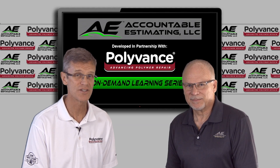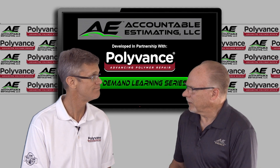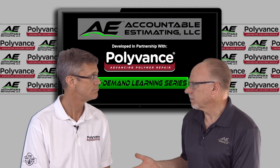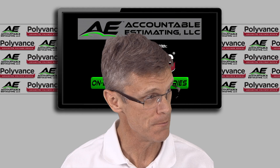Hi, Kurt Laman from Polyvance here, and with me is Roger Keda from Accountable Estimating. Hi Kurt. One of the things shops struggle with is how to get a return on investment for the money they spend on equipment and training. I recently received an email from a customer and I want to share an excerpt with you. Great.